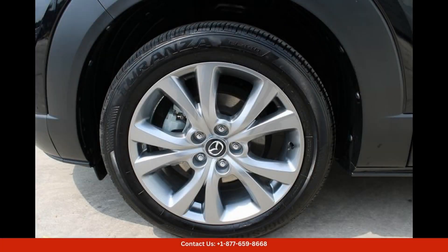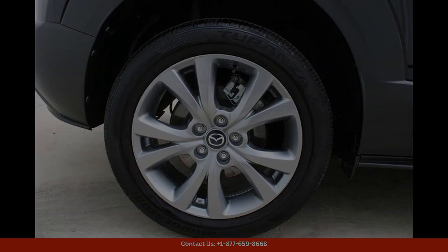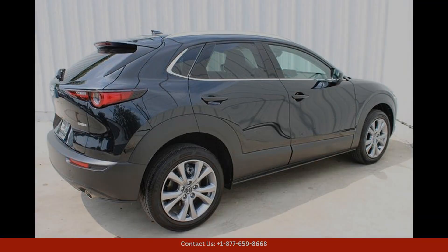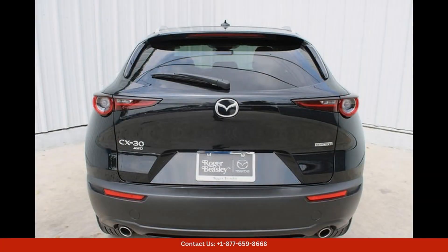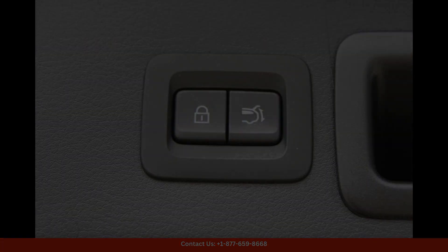Overall, the 2023 Mazda CX-30 2.5S Premium Package in Jet Black Mica offers a perfect blend of style, performance, and comfort for drivers in Austin, Texas.